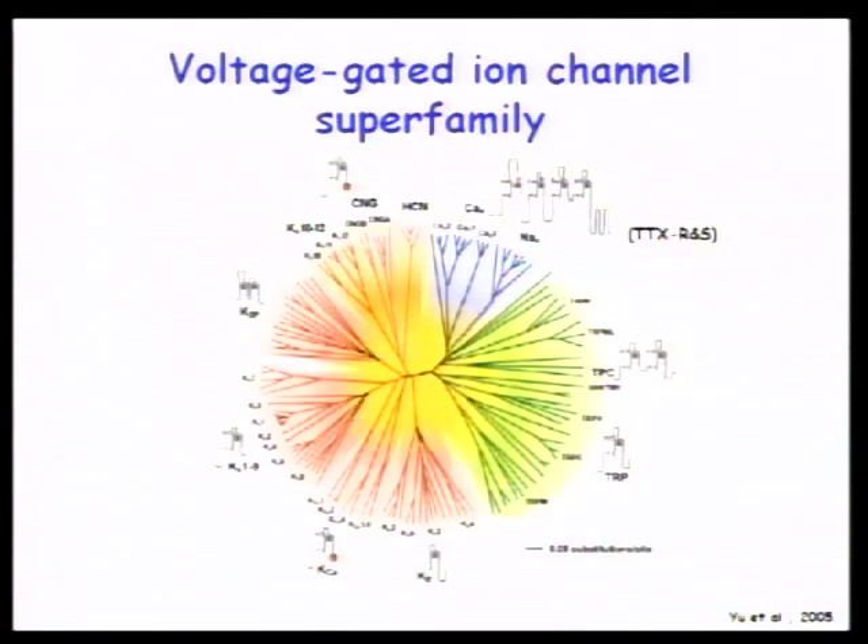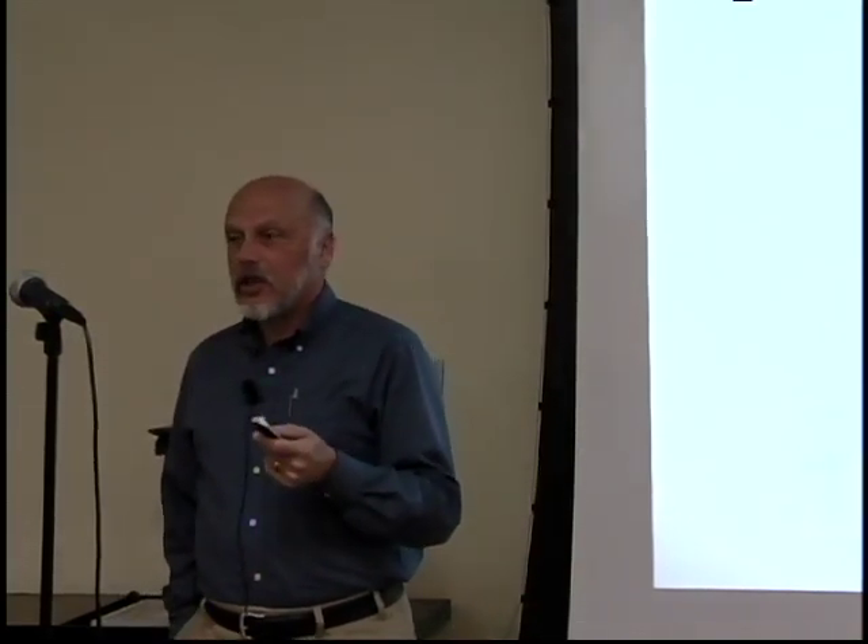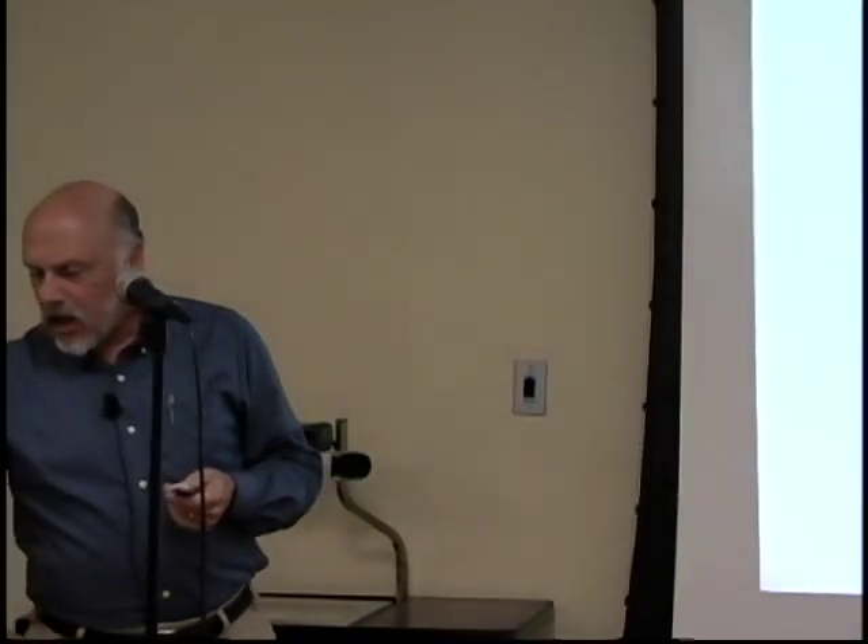The whole protein is about 250,000 molecular weight depending on which channel, organism, and isoform we're discussing. We can deduce these things are derived from a common gene by two duplications and gene fusions. It's a fairly complicated protein to work with.